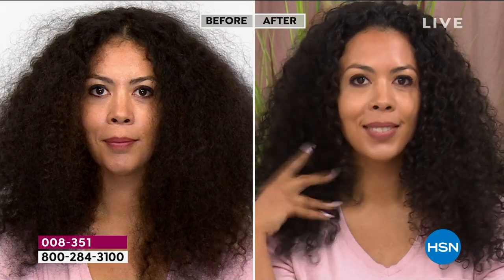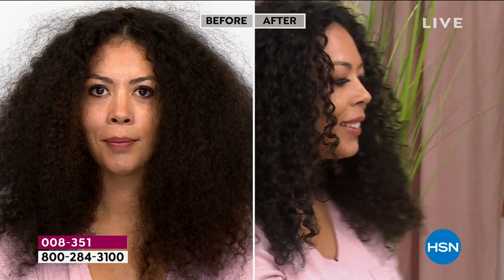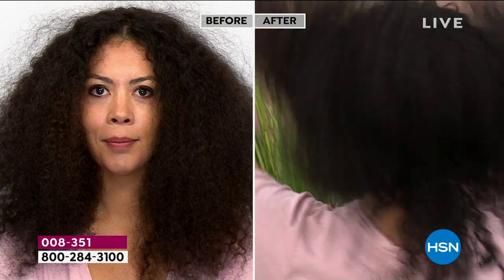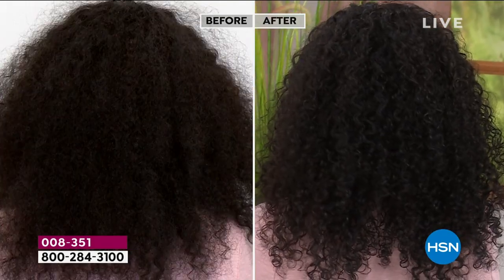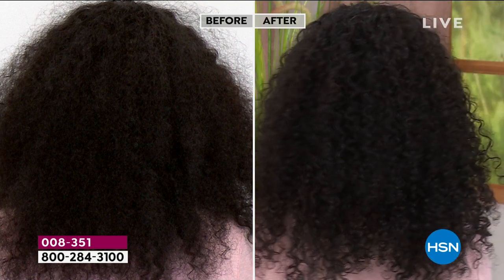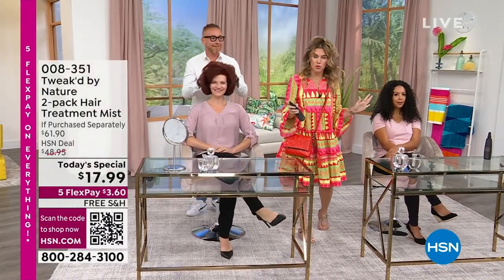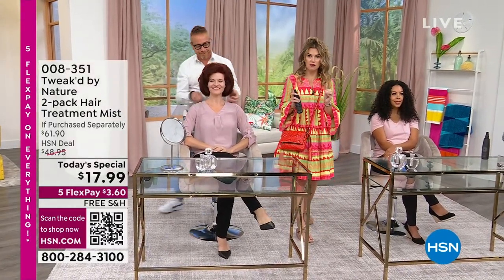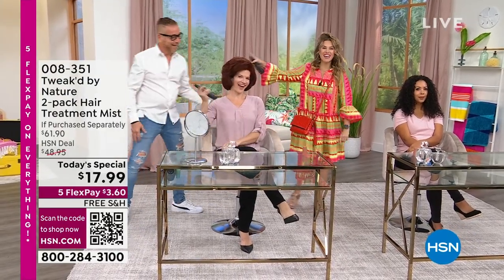One bottle is over $30, and you're getting two full-size bottles for $3 and pennies. If you plan on doing anything in the sun — getting in the shower is damaging, water is damaging, sun is damaging, heat is damaging — so if you feel like you're fried and dried, this is going to be a game changer. I have no other product on my hair. These girls don't have product on their hair, and you are seeing the difference it's making. It's still touchable. This is not a hairspray — this is a treatment spray. It's an everything spray.